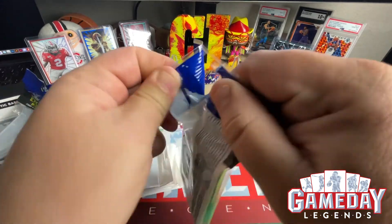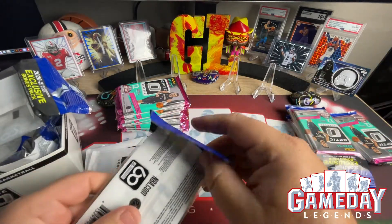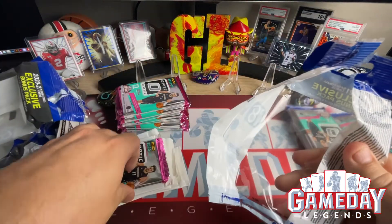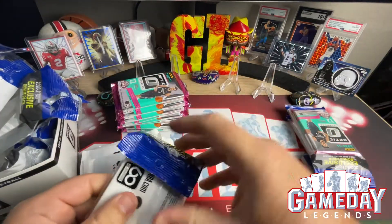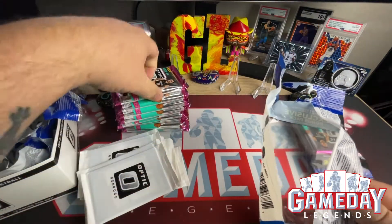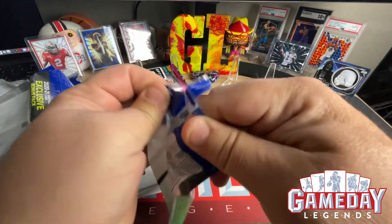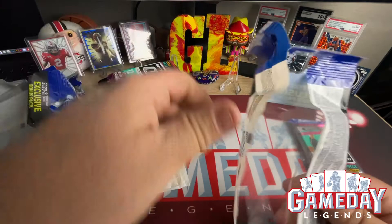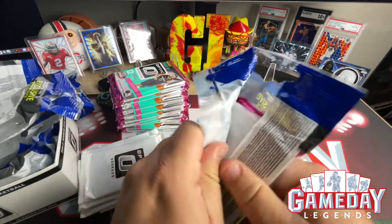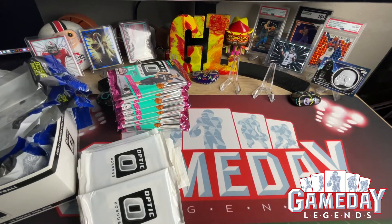Trying to go as fast as I can so we get to the madness. We will have stacks of base, stacks of rookies, stacks of hollows, and stacks of inserts. I've seen a ton of videos on these cello boxes — they can be good, they could be bad, or they could be in the middle. I've seen somebody pull an Isaac Okoro auto on the rated rookie purple hollow. I've seen nothing, I've seen LaMellos left and right, Ant-Man left and right — we'll see, hopefully we'll be one of the lucky ones.